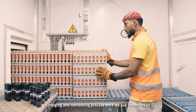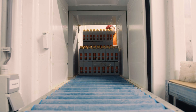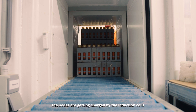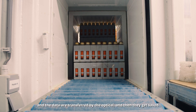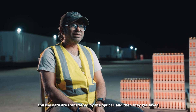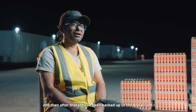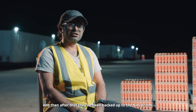During the charging and harvesting process, once the nodes are placed in the rack, they are charged by the induction coils and the data is transferred via the optical link. The data is then saved to the system's hard drives and backed up to the NAS drives.